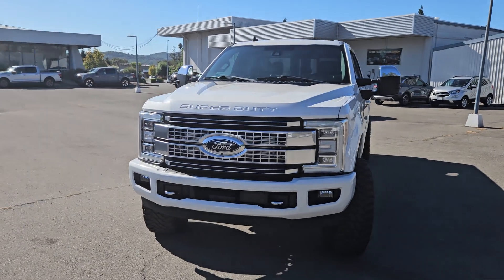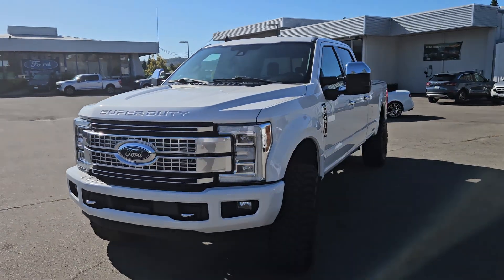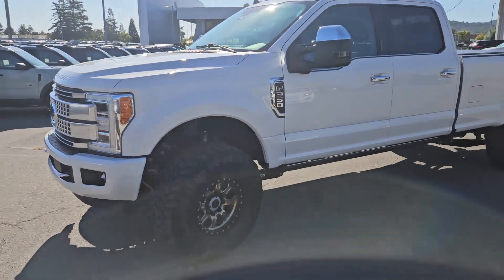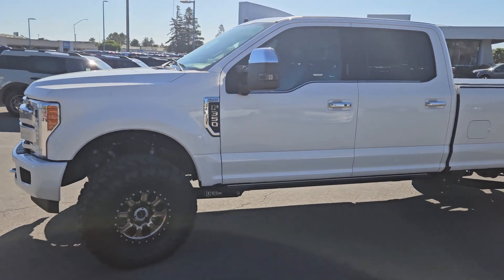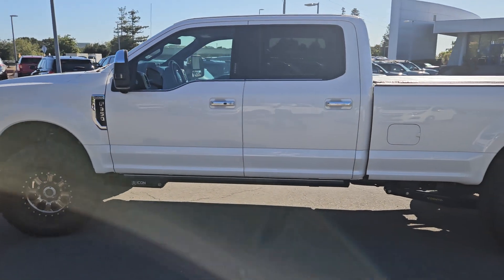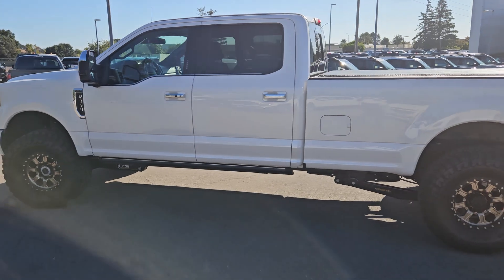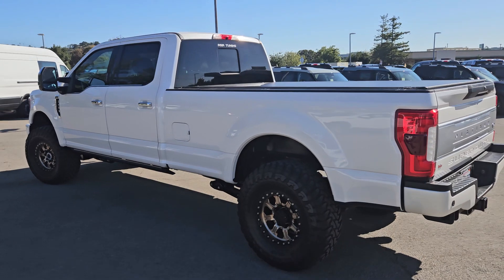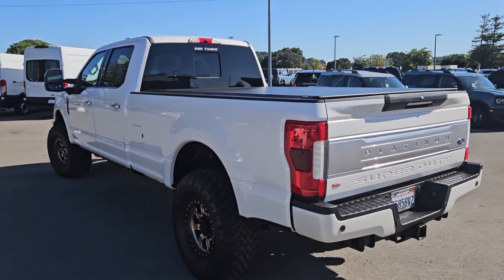Hey, good morning Justin. It's Glen Ross here at Marin County Ford, and here is that F-350 Platinum that you had called about. Now Justin, if there's something specific that you would like to see on this truck that I do not capture in the video, please do not hesitate to reach out to me and I'd be more than happy to come out and take a picture or a video of anything specific on this truck that you would like to see.